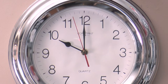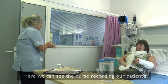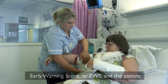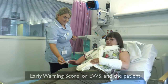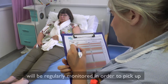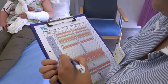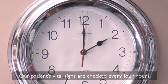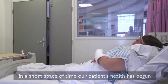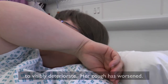Here we can see the nurse recording our patient's observations, which will be given an Early Warning Score (EWS). The patient will be regularly monitored in order to pick up any significant deterioration. Our patient's vitals are checked every four hours. In a short space of time, our patient's health has begun to visibly deteriorate and her cough has worsened.